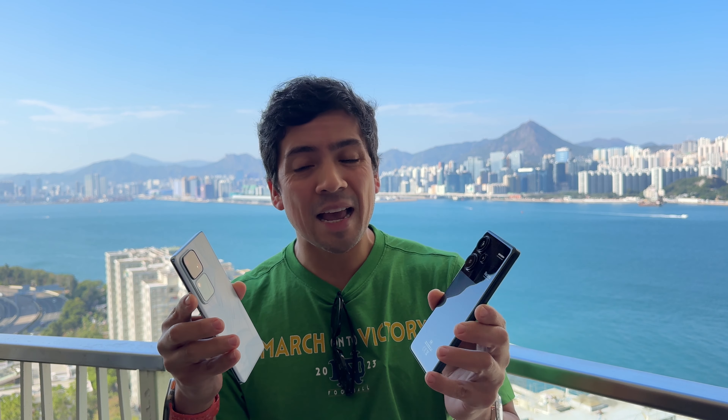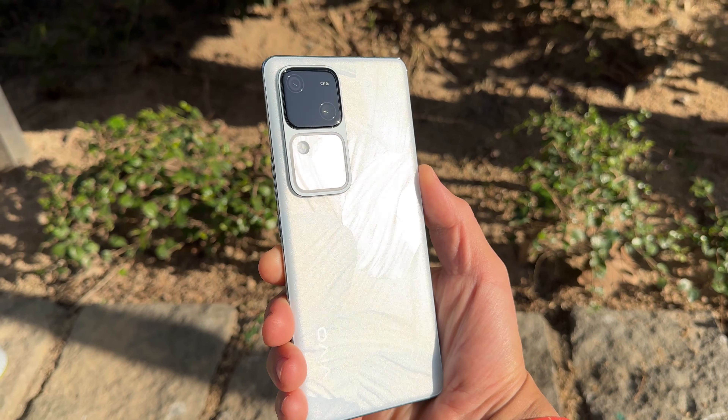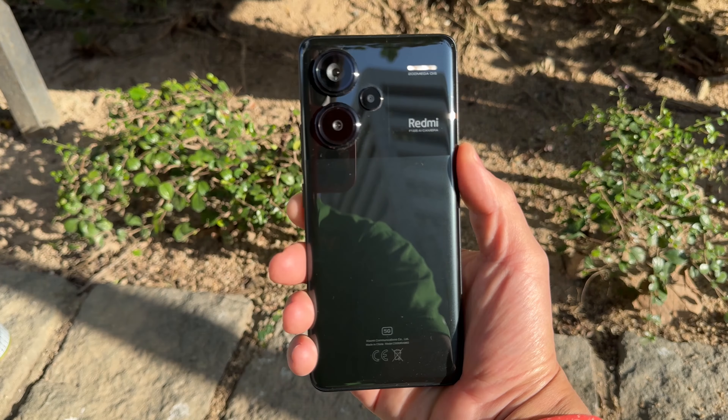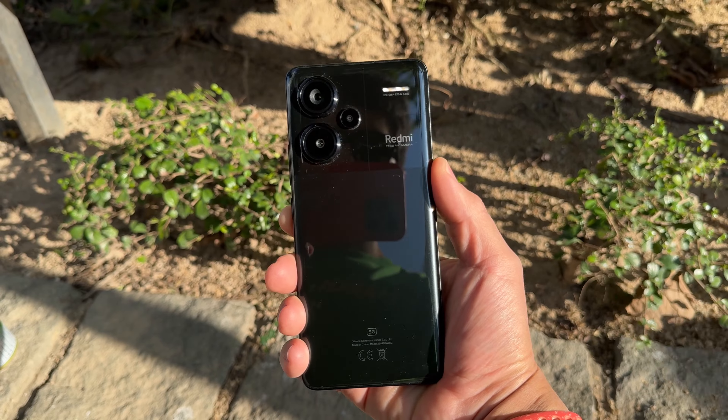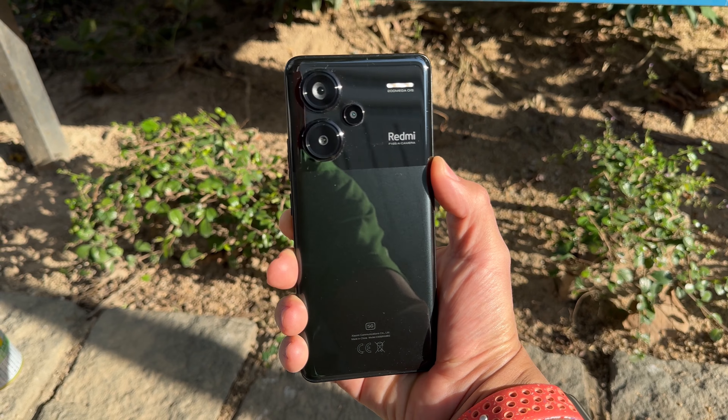Vivo is going for a much slimmer look here at 7.44 millimeters — super slim, 186 grams — while the Redmi is quite a bit thicker but it doesn't sacrifice in terms of camera, with that 200 megapixel OIS camera. I like the contrast between these two. The Vivo has this really nice shimmery effect and the aura light as well, while the camera modules on the Redmi are quite a bit larger and more expansive in terms of capabilities than the two here on the Vivo V30.